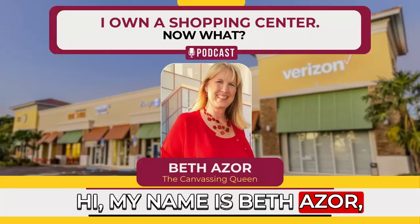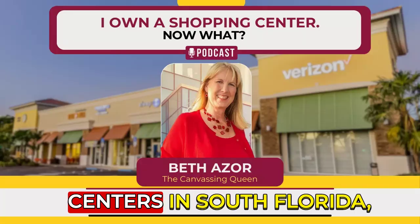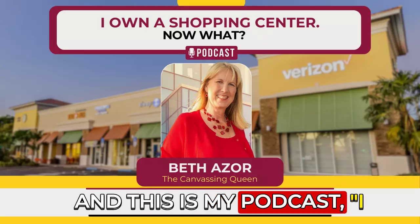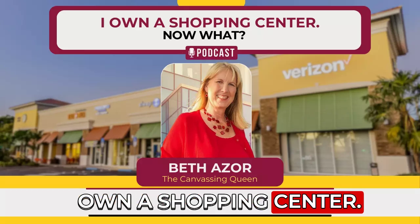Hi, my name is Beth Azor, and I own shopping centers in South Florida, and this is my podcast, I Own a Shopping Center, Now What?